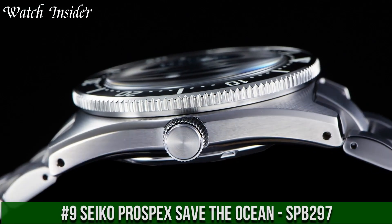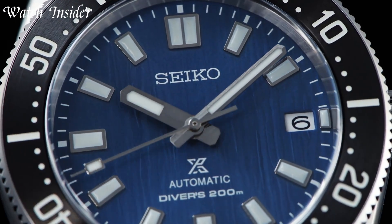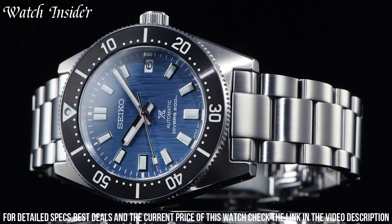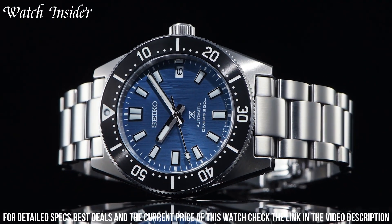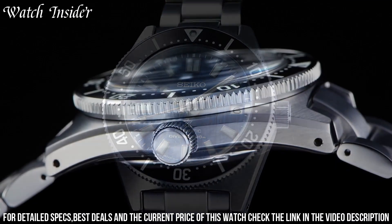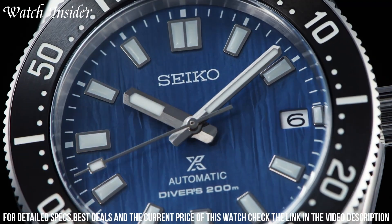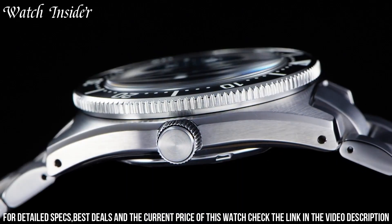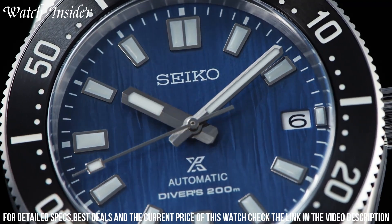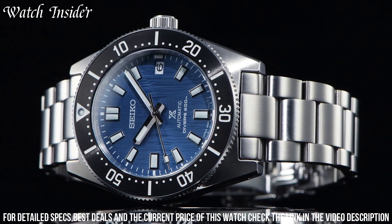Number 9: Seiko Prospex Save the Ocean SPB-297 — a stunning timepiece designed to bring awareness to ocean conservation. It has a blue dial representing the ocean, beautifully decorated with a wave pattern. Powered by a reliable automatic movement with a 70-hour power reserve, the stainless steel case offers 200-meter water resistance, making it suitable for diving and a statement piece for ocean advocates.